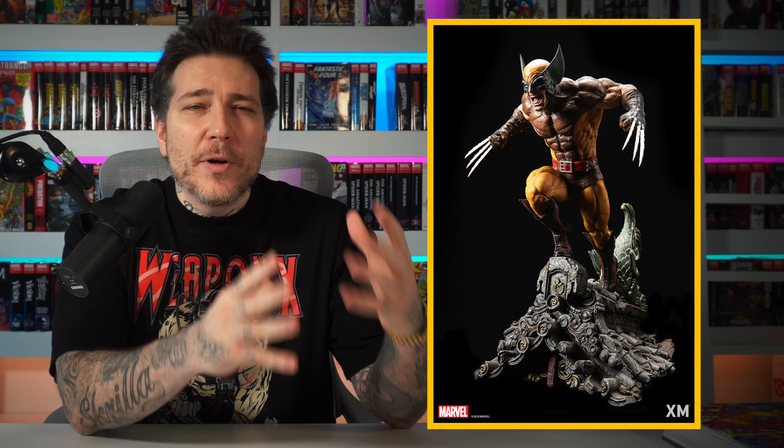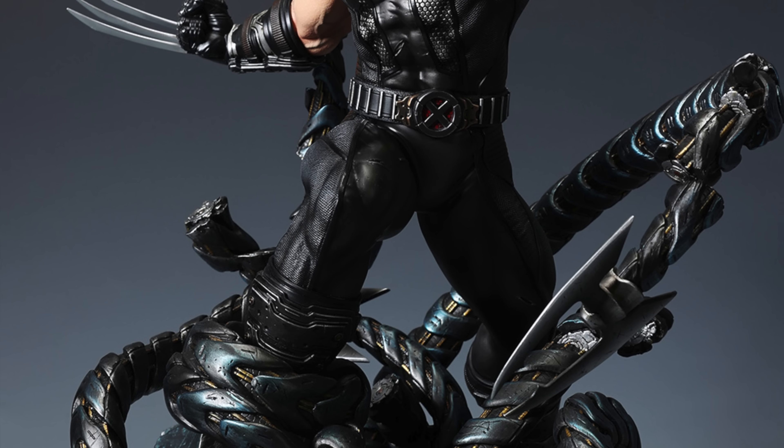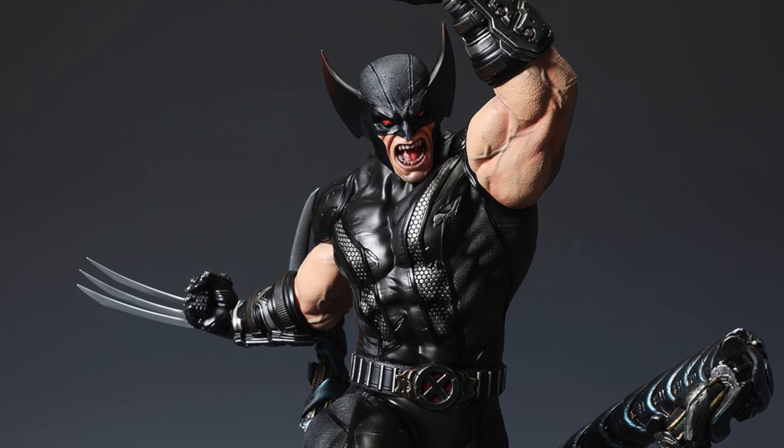The next Wolverine piece from XM Studios was their brown suit Wolverine. This one had a ton of switch-outs — he was on top of a building looking like feudal Japan, with switch-outs for metal claws, bone claws, and swords, with the sword switch-out totally changing the pose. I did own this one; it was a little bit over-scaled but still a great piece. Last is their upcoming uncanny X-Force Wolverine in the black and gray costume, pairing with their other X-Force pieces like Apocalypse, Cable, and Archangel — the first licensed quarter-scale uncanny X-Force Wolverine on the market.